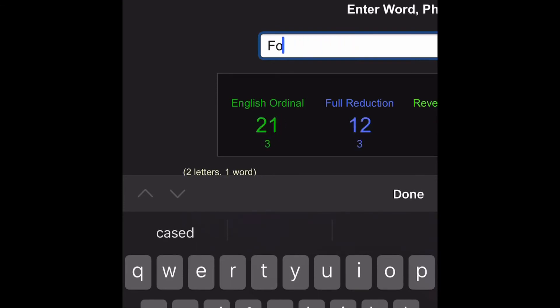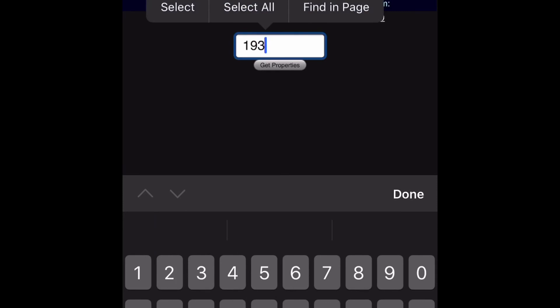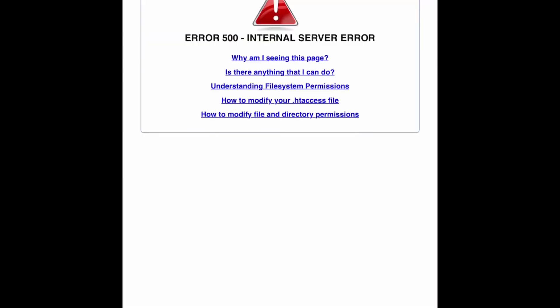44 cases. You can write it like that — 19/3. 193 is the 44th prime number.